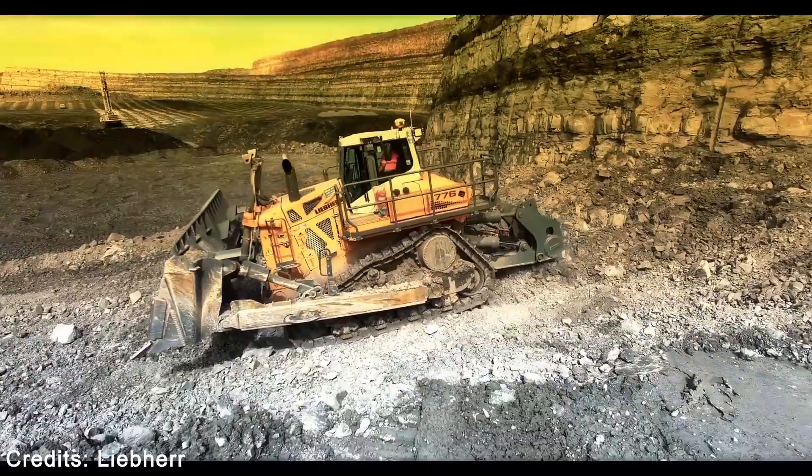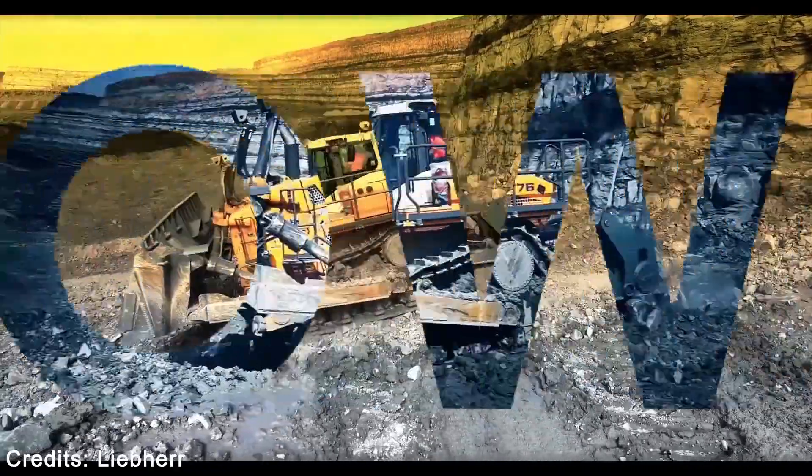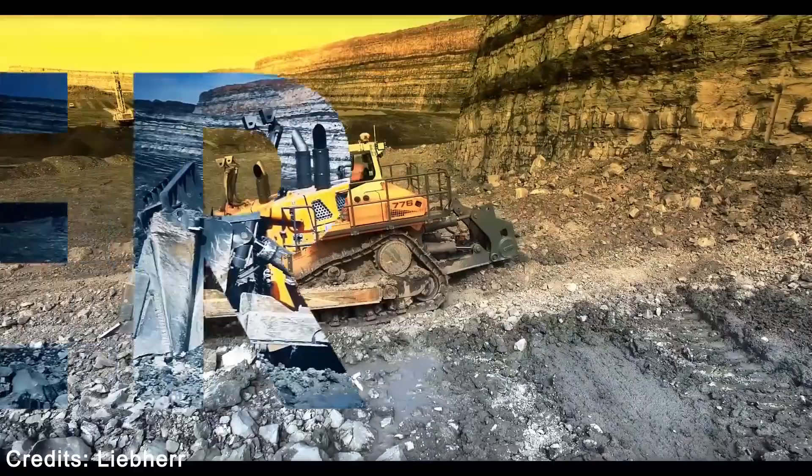Typically, bulldozers are large and powerful tracked heavy equipment. Here are our top 7 biggest bulldozers, according to operating weight and engine power.